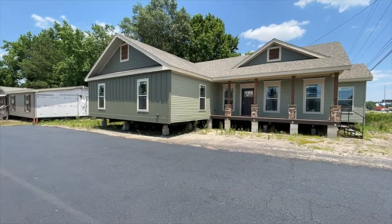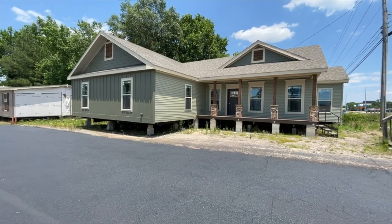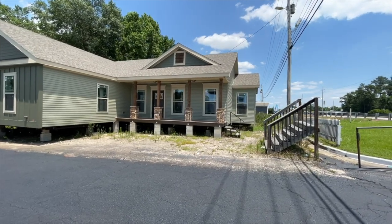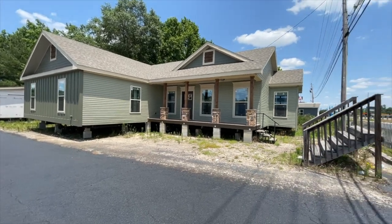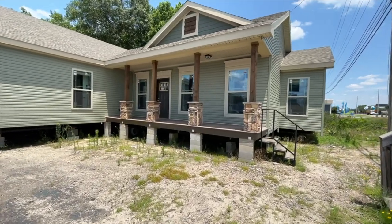Hey family, it's the Mobile Home Diva and in today's video I'm going to be touring this Deer Valley home. The name of this home is called the Briar Rents. All the information I have will either be on the screen or down in the description box below. Sorry you can't hear me well — I'm on the side of the road — but that's not going to stop us from seeing how beautiful this home is.